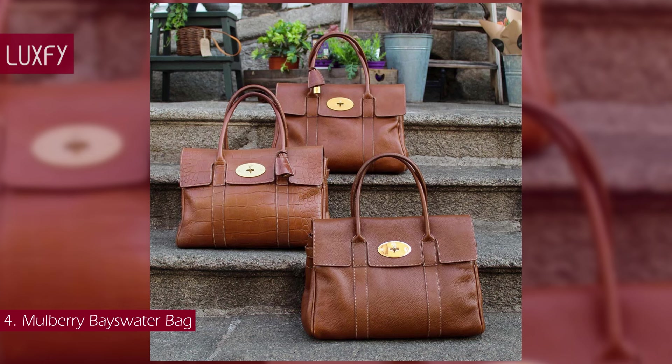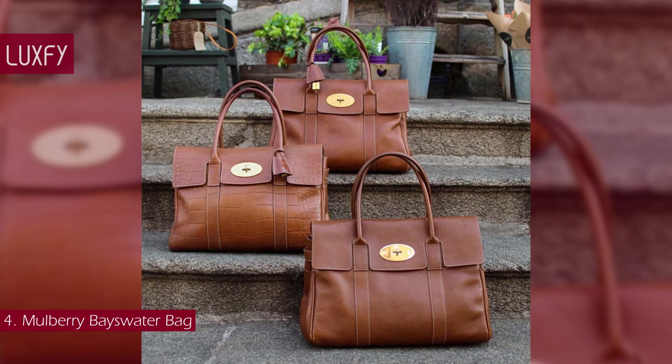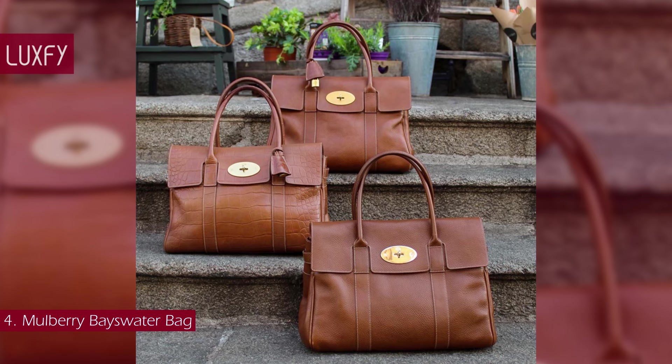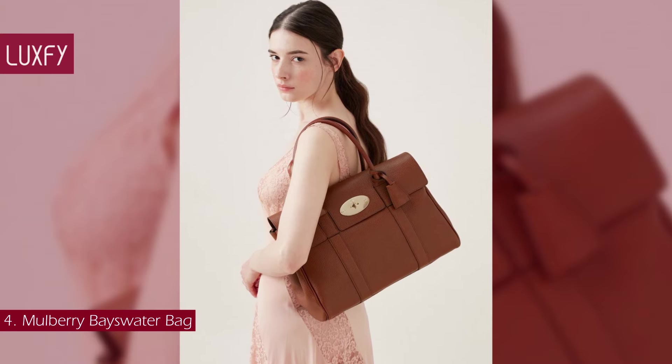The versatility, adaptability, and elegance of the Bayswater became signatures of the family, carried through each iteration of its silhouette — from deconstructed satchel to collectible mini. The classic Bayswater is sold for $1,250.